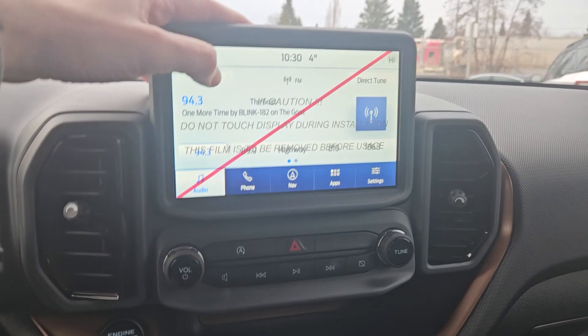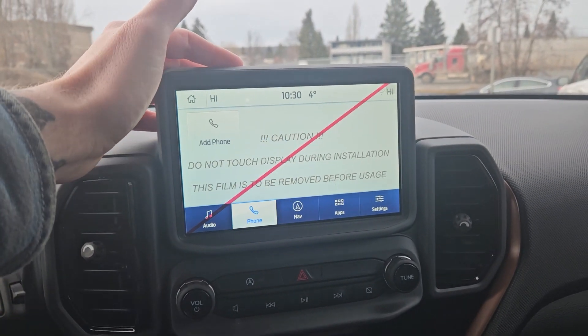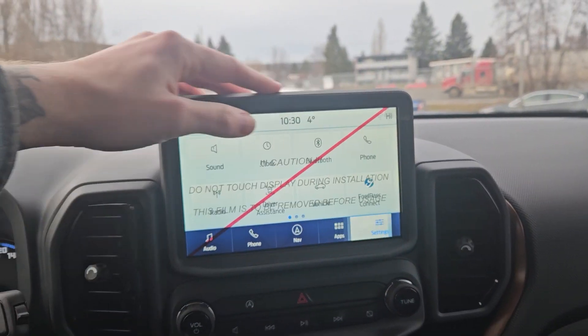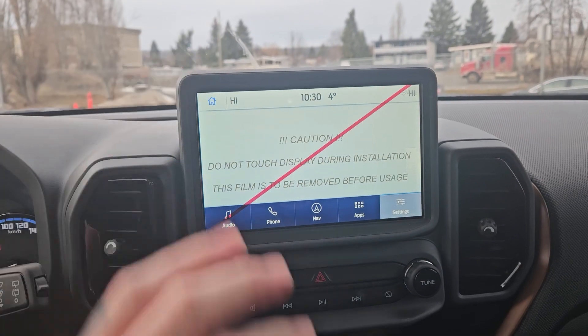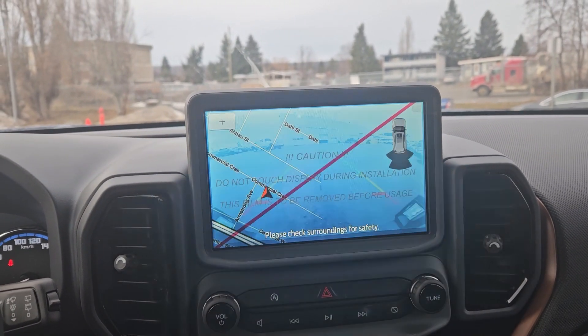Moving on to the center, your infotainment screen is radio, SiriusXM, and Bluetooth capable, with Bluetooth phone controls, navigation so you hopefully won't get lost, whatever apps you may have installed, and settings for your screen and other vehicle features. Shifting into reverse, you have a backup camera so you can see where you're going.